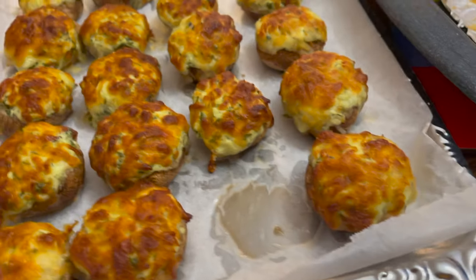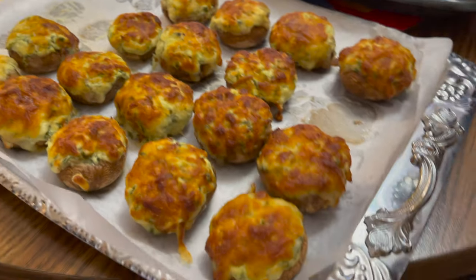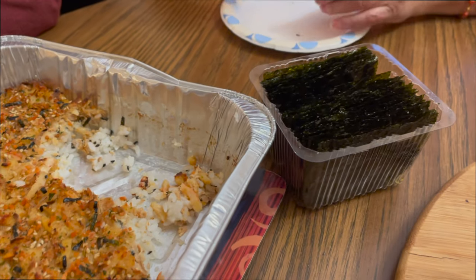On to Thanksgiving dinner. My cousin made these super bomb stuffed mushrooms and also my aunt made this super bomb sushi bake. This was also so good.